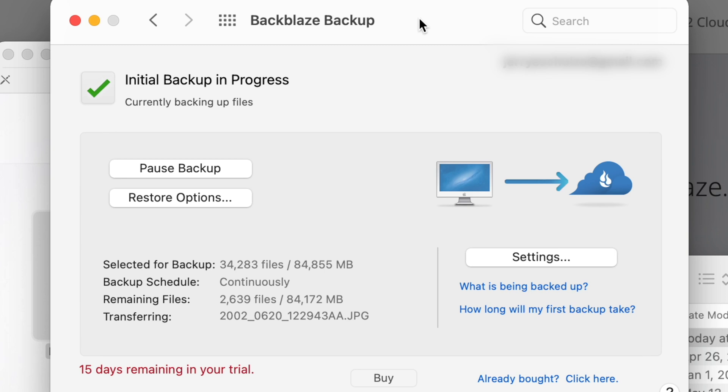Now we have our 15-day free trial started. It's going to start backing up our entire computer by default, completely in the background, without you having to do anything. Your first initial backup will probably take a while depending on how many files you have to upload, your ISP's upload speed, and of course whether or not your computer is on.